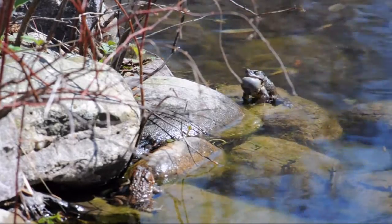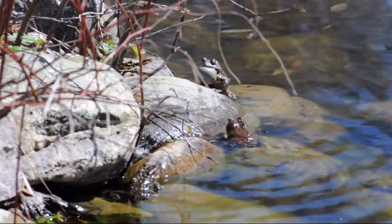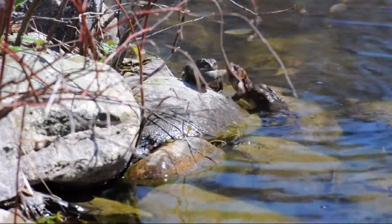Once the females arrive, the toad party continues during the day. Our small pond can have over 100 toads at once, so there's competition between the males.